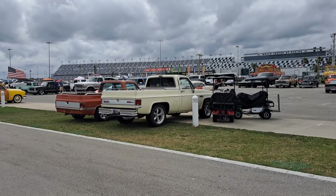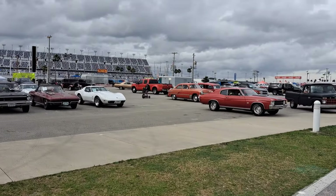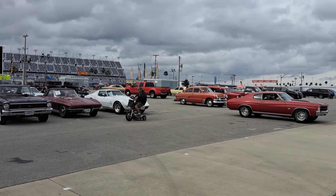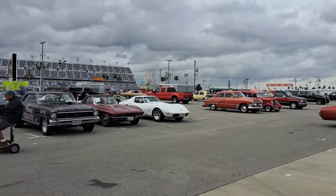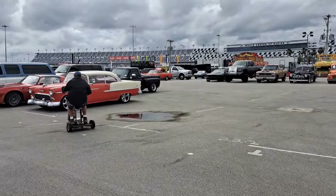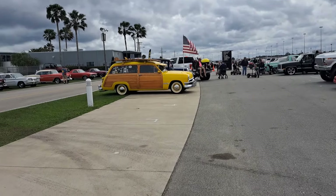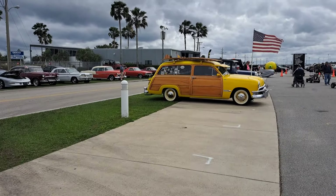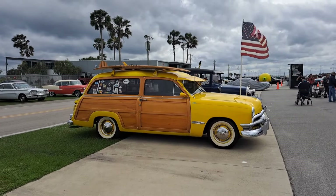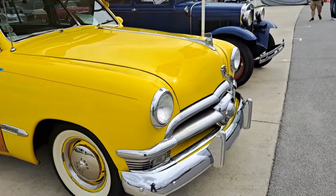Got a couple square bodies here. There's a red Chevelle getting parked. Got a 51 Ford on the other side of it. Corvettes. Nova. We'll jump over here to the left — we've got a Ford Woody Wagon. Got the Fulton Sun Visor on there and surfboards on top. This one's a 1950.